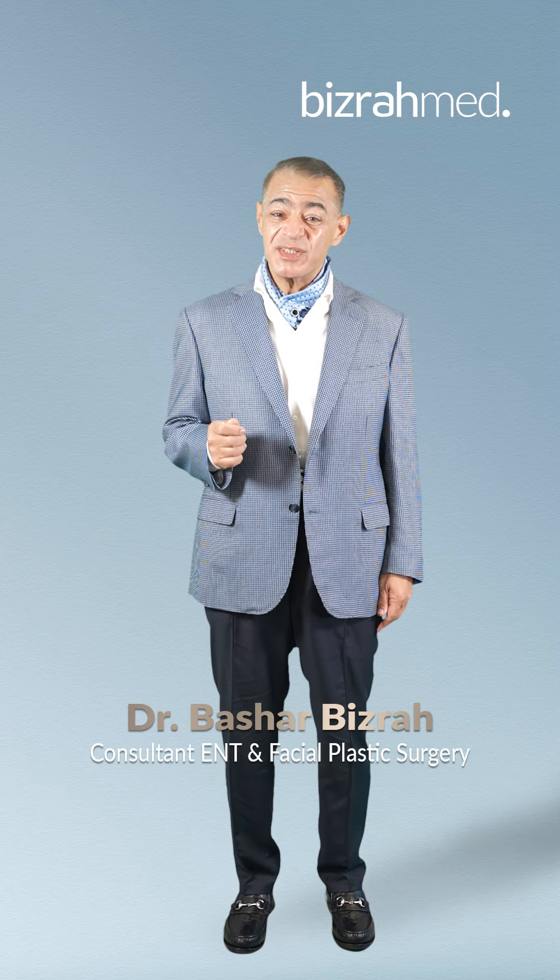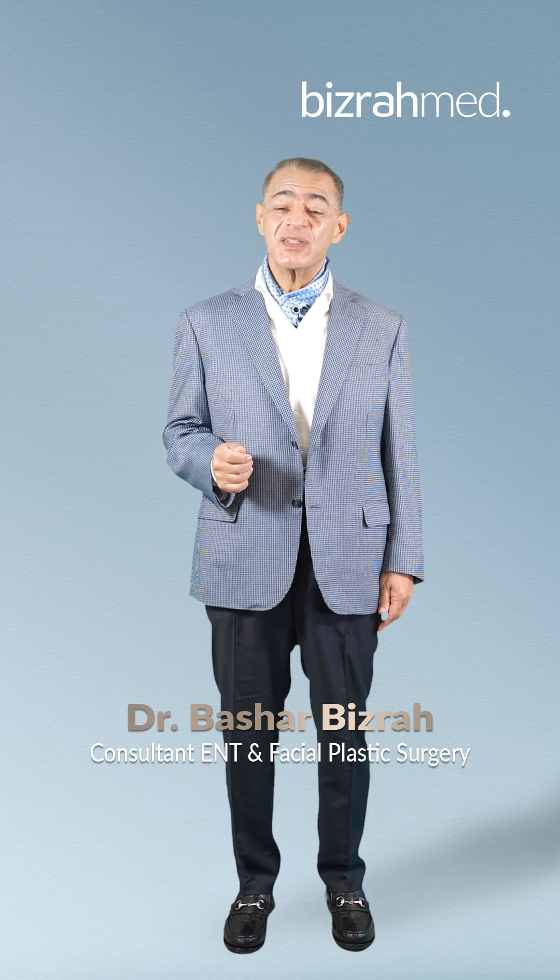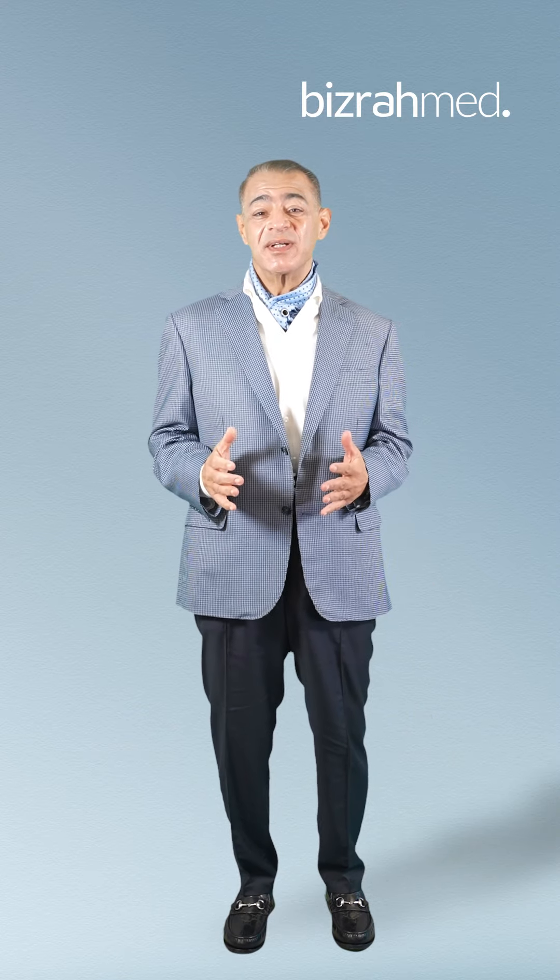This case is really a great challenge to the surgeon. It requires a very skilled and very experienced surgeon.